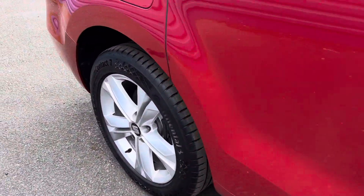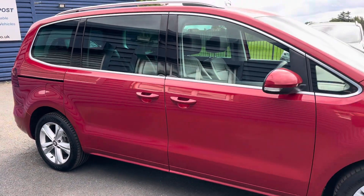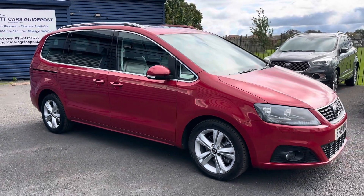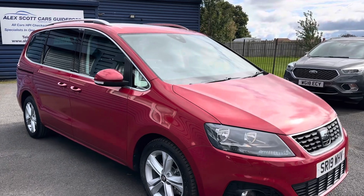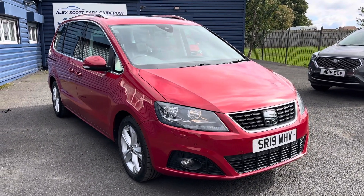If you'd like any further information on this lovely car, please give us a call — we'll be more than happy to help. Alternatively, check out our website for further information. If you're local and you'd like to come and take a look or take it out for a test drive, feel free to visit us. We are a family-run business, established in 1981, based in Guidepost.